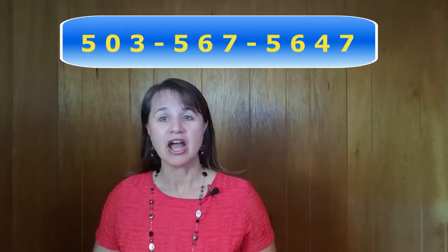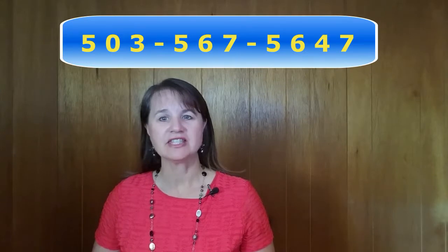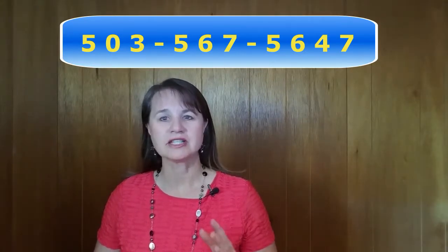Then you'll see three more numbers grouped together, followed by four numbers. When we say our phone number out loud, we usually say each number separately, like this: 503-567-5647.